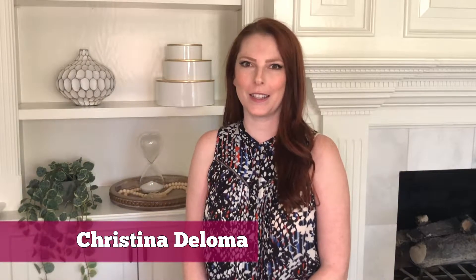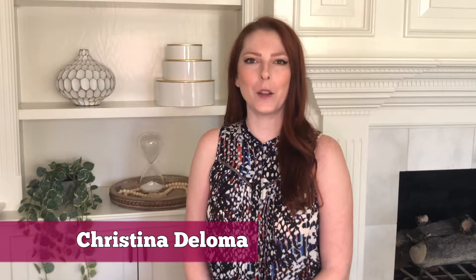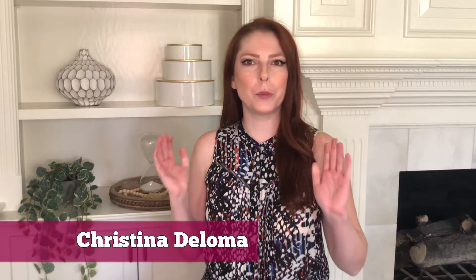Hey there! Thanks for checking out Presenter Basics. I'm your host Christina DeLoma. This lesson is on how to prepare for a taping. Preparation is key when it comes to having a successful taping, and keeping a few things in mind will make your day go very smooth.